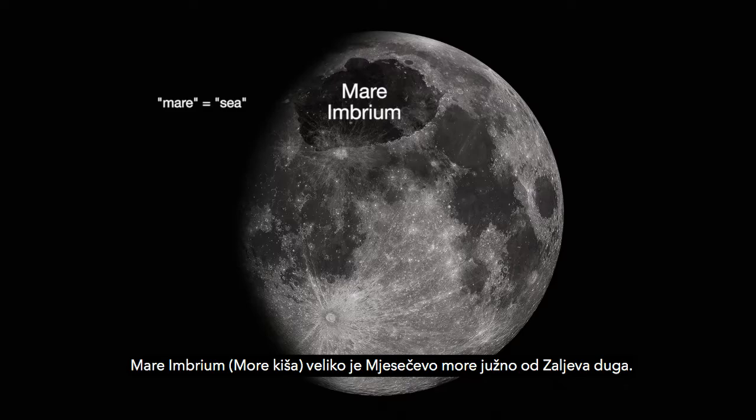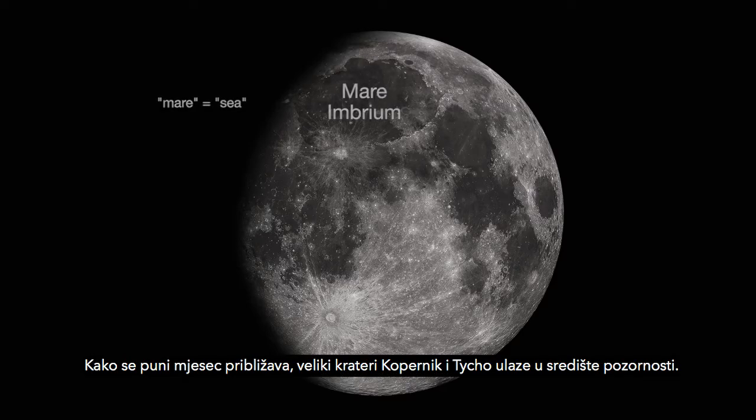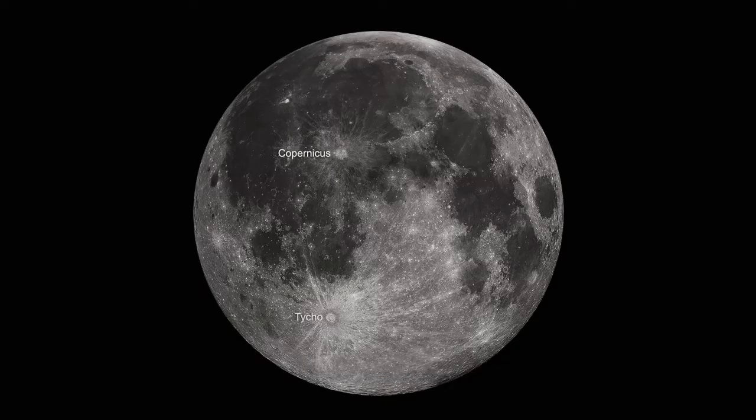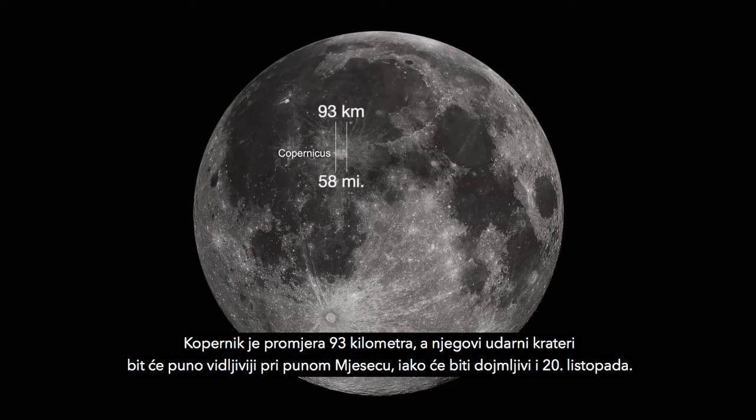Mare Imbrium is the large lunar mare, or sea, just south of Sinus Aridum. As the moon approaches full, the large craters Copernicus and Tycho take center stage. Copernicus is 93 kilometers across, and its impact crater rays will be much more visible at full moon, although they're impressive on the 20th.